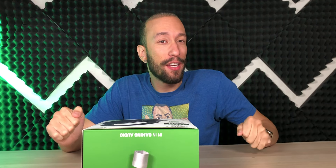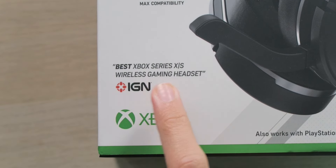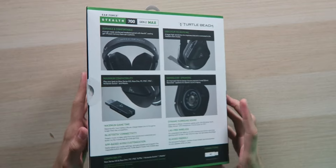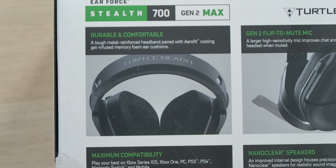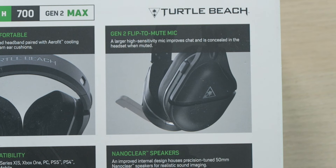IGN says this is the best Xbox Series X and S wireless gaming headset on the market — pretty strong wording. The packaging looks and feels like a premium unboxing experience. We're looking at a durable and comfortable design with a tough metal reinforced headband paired with AeroFit cooling gel-infused memory foam ear cushions, which sound pretty great. There's also a Gen 2 flip-to-mute mic.